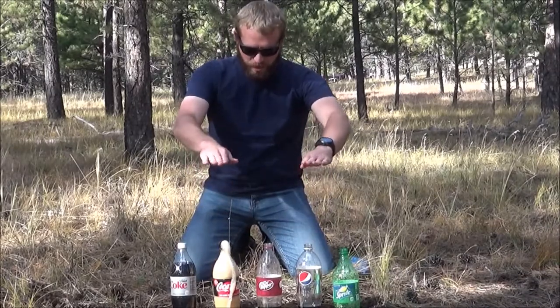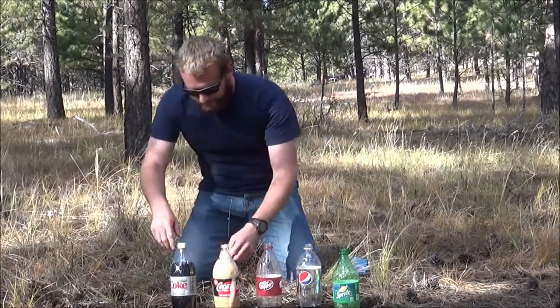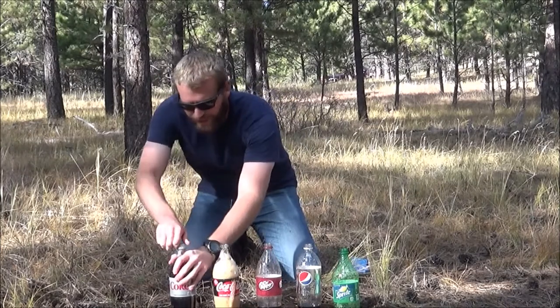Well, these two are the winners so far - about there, about there. We'll make sure we check it on the video. And now for Diet Coke.